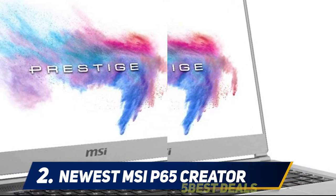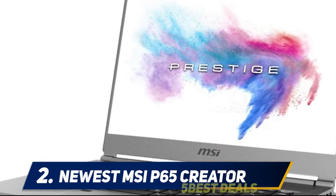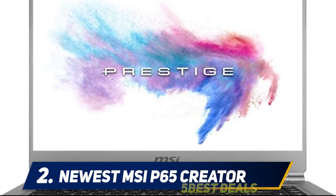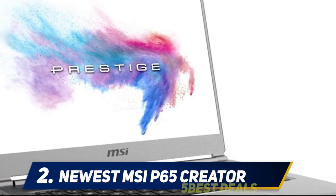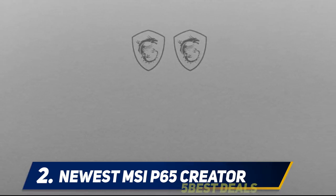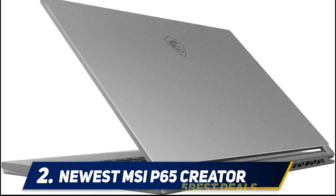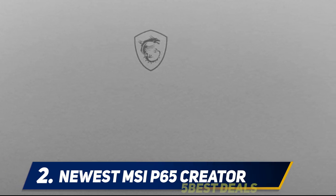The 15.6-inch ultra-HD 4K display features an NVIDIA GeForce RTX 2060 with 6 GB GDDR6 RAM, making it ideal for demanding games like Call of Duty and Battlefield 4. The RJ45 stereo jack output is another added advantage. When it comes to security, the smart fingerprint reader enhances laptop security to restrict access by unauthorized users.